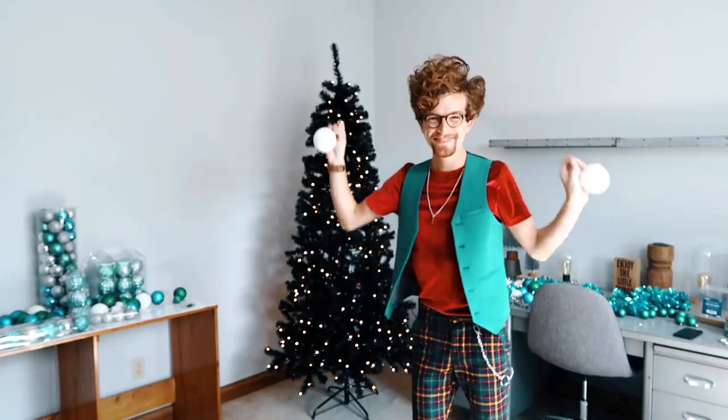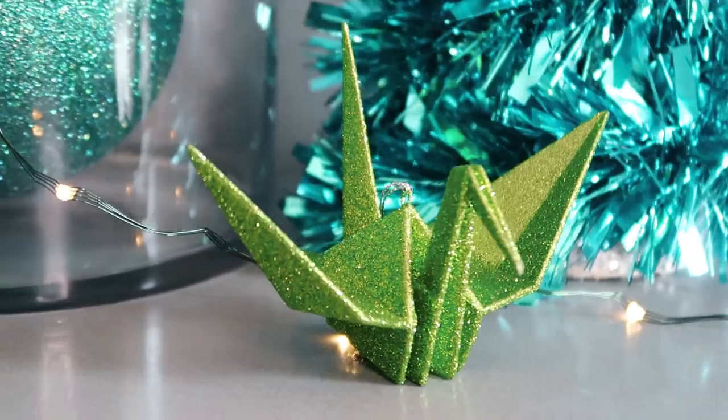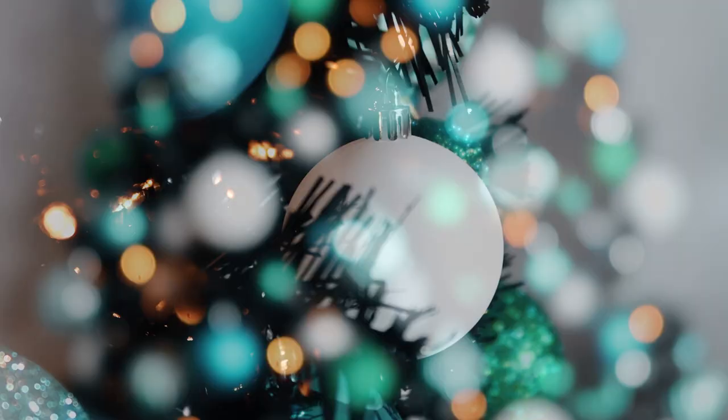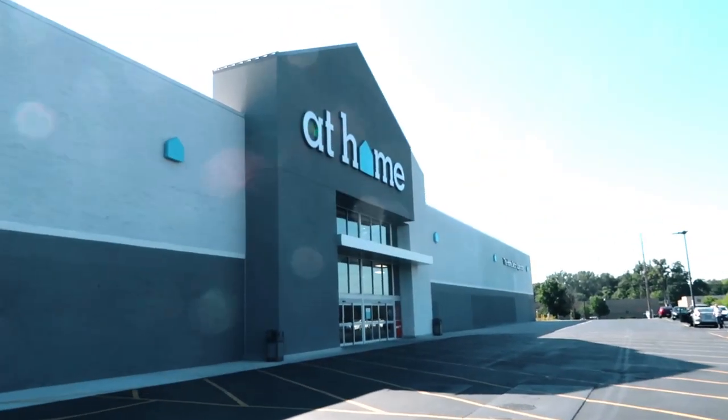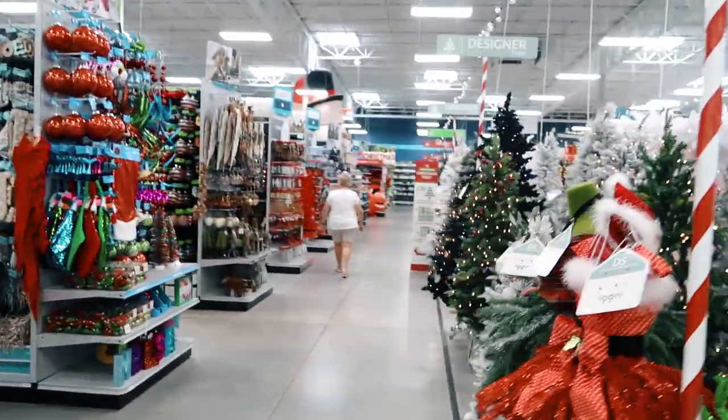I love Christmas decorating more than I love doing anything else. I could decorate for Christmas full-time every day for the rest of my life. I am going to the at-home store, which is my favorite place to shop for Christmas decorations.